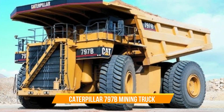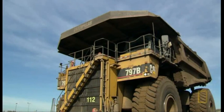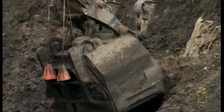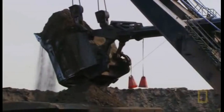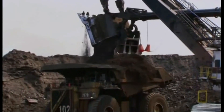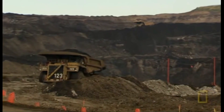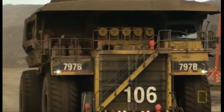Caterpillar 797B Mining Truck. The Caterpillar 797 is a range of powerful two-axle haul trucks designed and made by Caterpillar Inc. in the USA. These trucks are specifically crafted for demanding mining and heavy construction projects worldwide. They belong to the ultra-class category and feature a mechanical powertrain. Since its introduction in 1998, the 797 series has been Caterpillar's largest and highest capacity haul truck line.